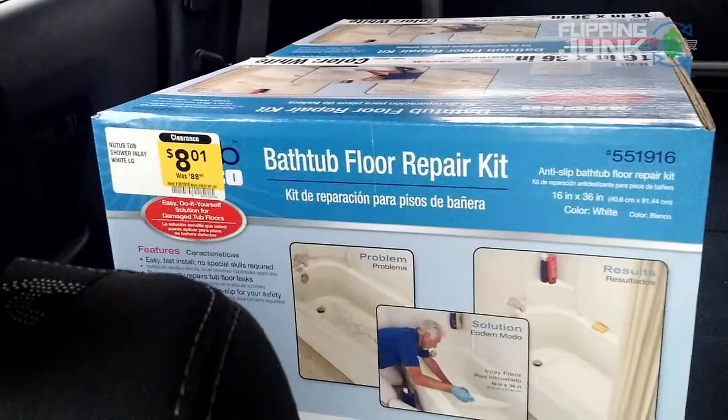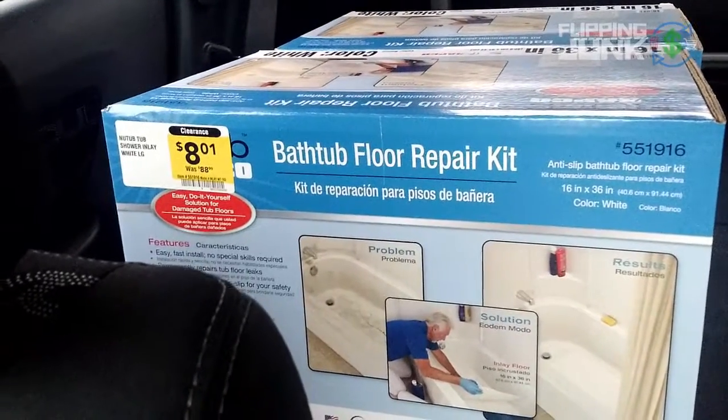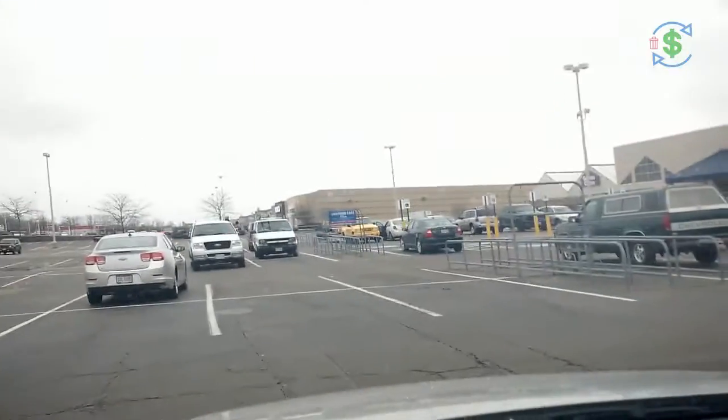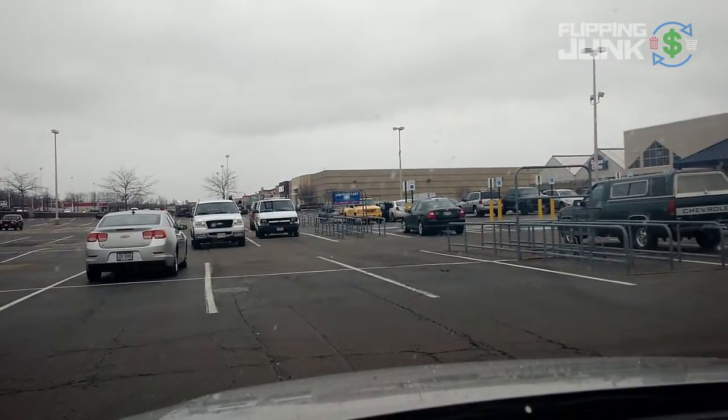I'm going to hit Kohl's now because I'm approved for selling clothing. Maybe find some shoes or some clothing or something. There's Kohl's right there - I'll let you know if I find something in there.